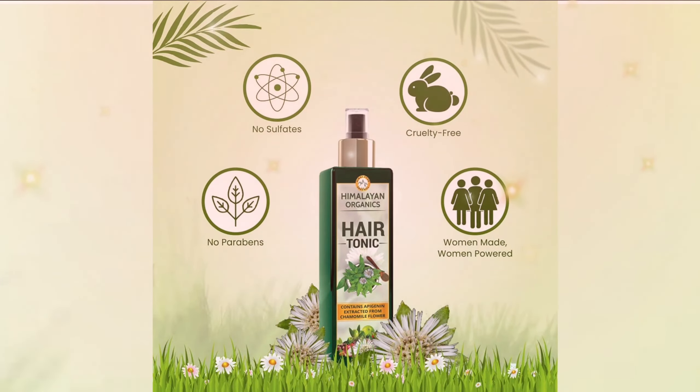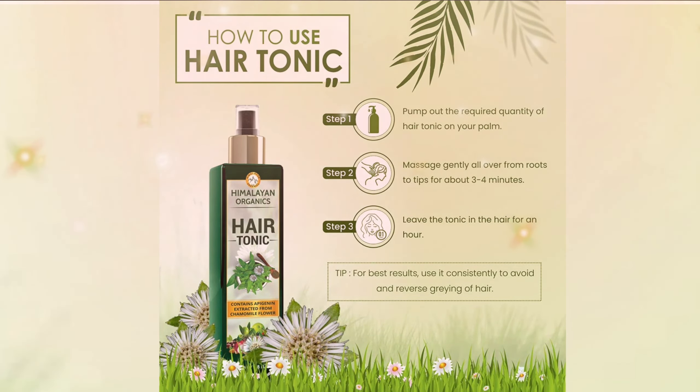Hair graying is caused by reduced melanin levels in the hair roots. This hair tonic increases melanin to ensure no new gray hair post 90 days of usage.